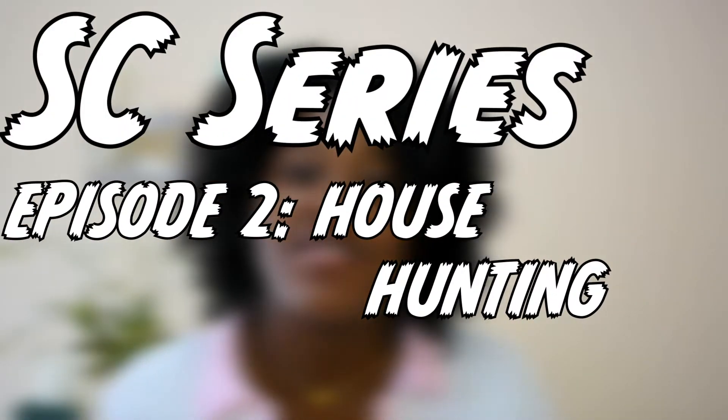Hi guys, welcome back to my channel. If you're new here, hi, my name is Lashana. If you're not new, thank you for coming back and welcome to episode 2 of the Surviving Cuba series.